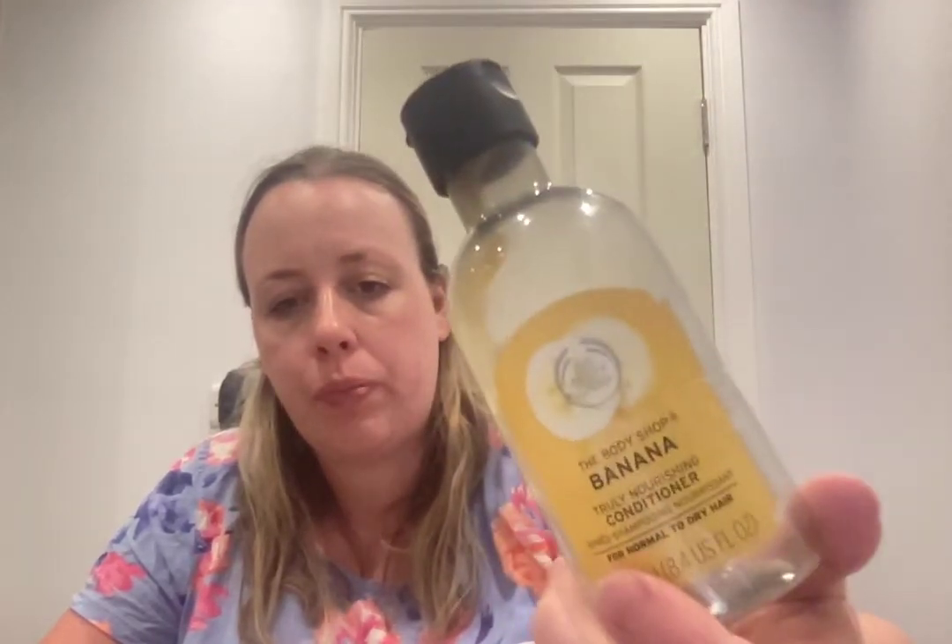The Body Shop Banana Truly Nourishing Conditioner for normal to dry hair, 250ml — very nostalgic; my mum bought it for me. My husband ended up using it in my daughter's hair too. It's quite thick so it's hard to get that last bit out. It takes me back to my teens — a real treat. Really sweet that my mum got it.